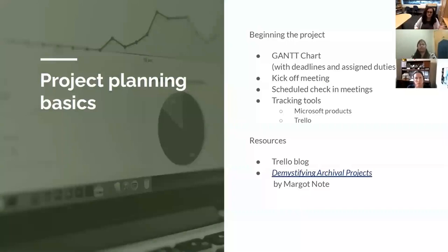Before jumping into the details of our project, I wanted to talk a little bit about the project planning process. This is the second migration I've been involved in. The first migration was moving from Archivist Toolkit to ArchivesSpace, which was a relatively simple process, but I learned some things during that that made me want to have more planning in place before I began this project.